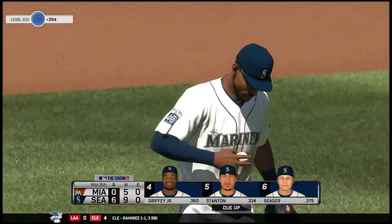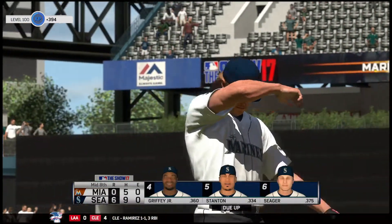The inning. One, two, three, go the Marlins. They still find themselves down six zip.